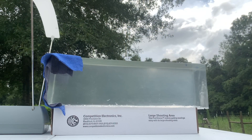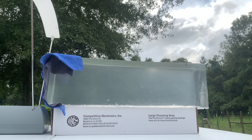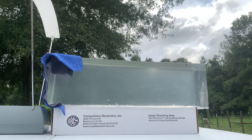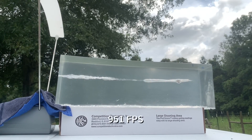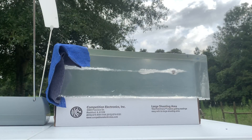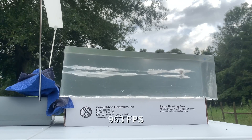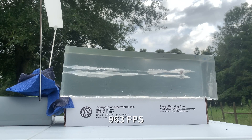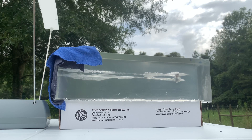Starting off with the first shot from the Glock 17, 4.49 inch barrel at 10 feet. Second shot from the Glock 19, 4.02 inch barrel at 10 feet. Third shot from the Glock 43, 3.39 inch barrel at 10 feet.